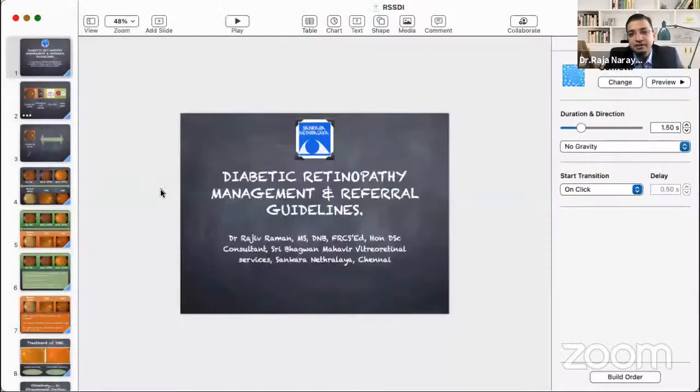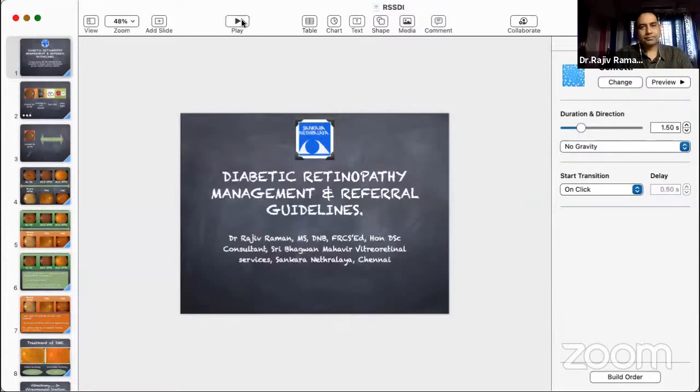In the interest of time, I now request Dr. Rajiv Raman, who again needs no introduction. He's a senior consultant at Shankar Netralaya at Chennai, the leading expert on diabetic retinopathy, one of the most prolific researchers in any field in India. He will be talking to us on diabetic retinopathy management guidelines.